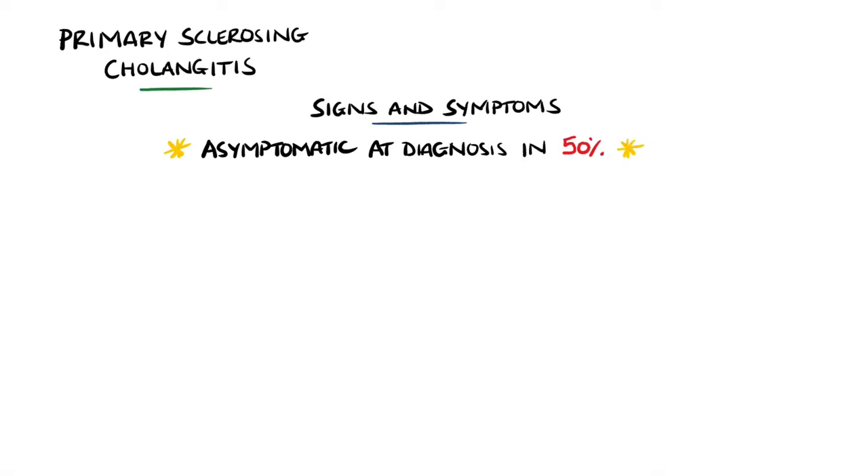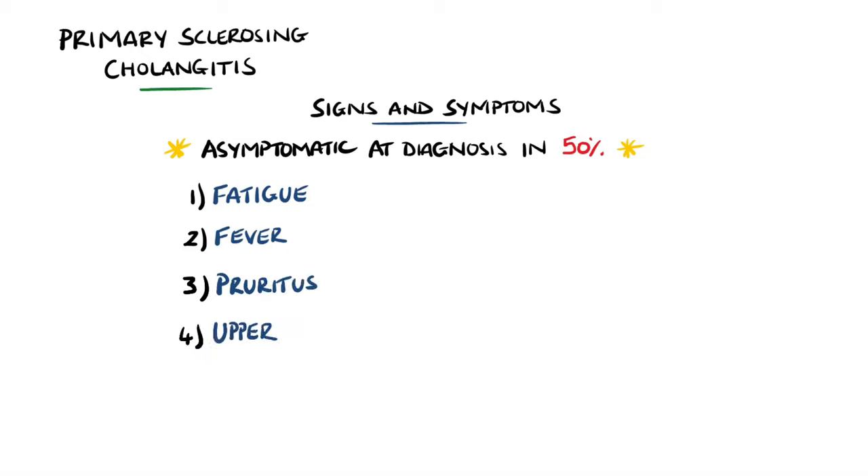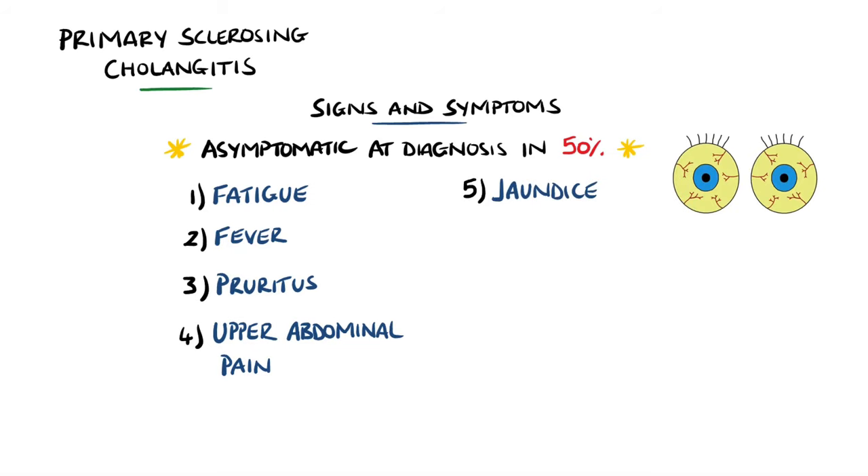Many patients are asymptomatic, with around 50% being asymptomatic and the condition being found incidentally. The most common symptom is fatigue, and others such as fever, itching, and nonspecific upper abdominal pain are also commonly seen. Jaundice — a yellow discoloration of the skin or mucosa due to build-up of bilirubin in the body — is another possible feature.